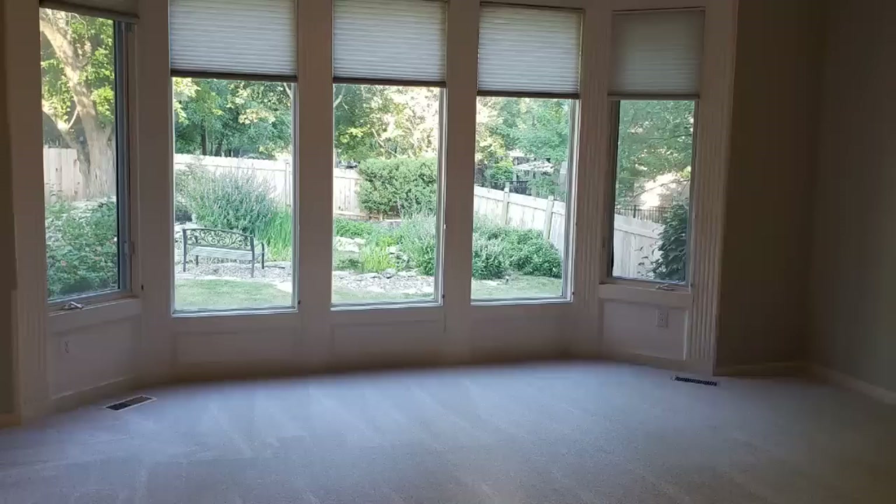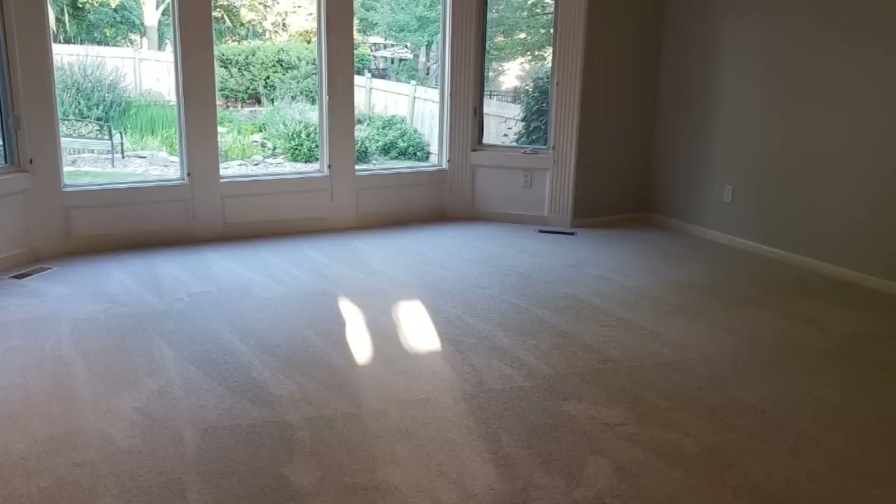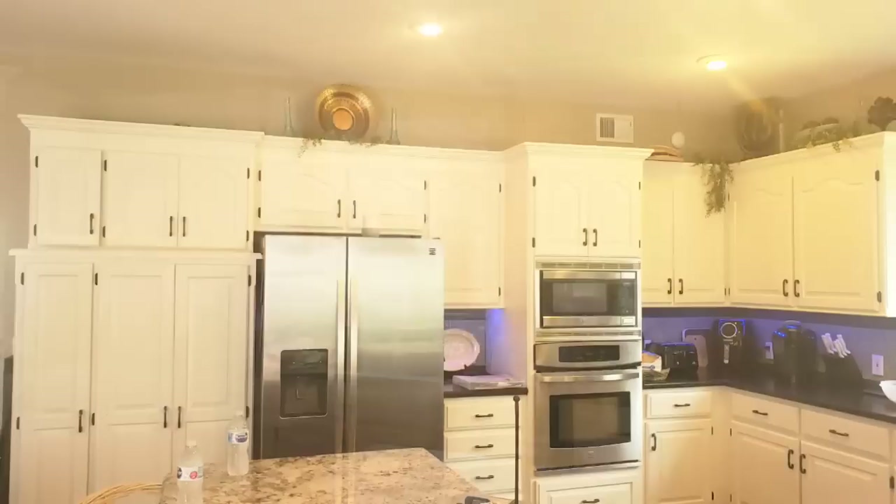They have already cleared out the furniture, painted, and changed the carpet — they haven't changed the lighting yet but we are working on it. The dining room — this is the before — and they've started the process in here as well. They used the same paint color, which I'll put up on the screen. They also changed the carpet and I don't think we're changing the light in this room.